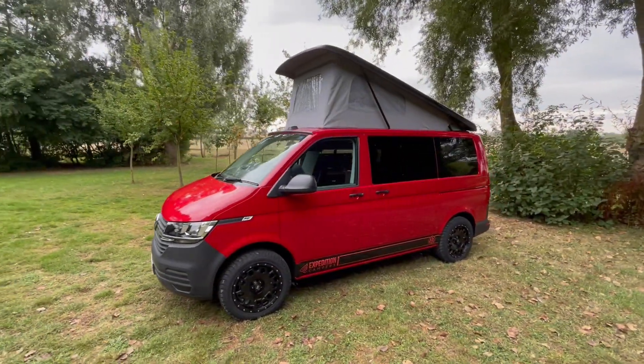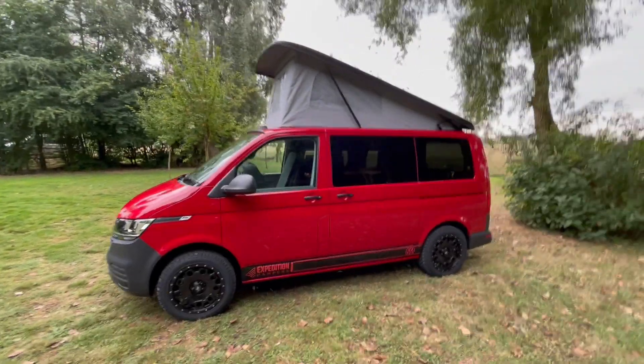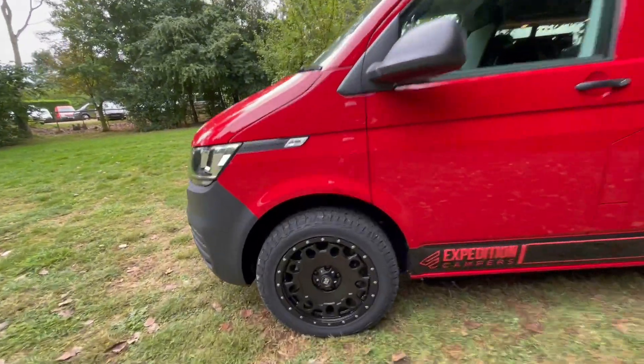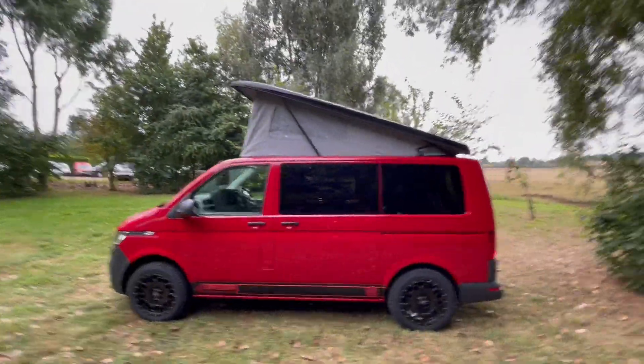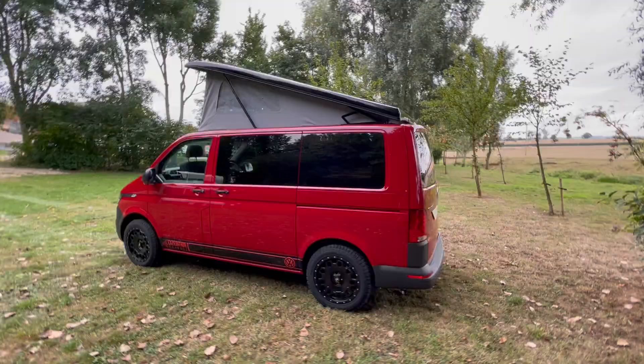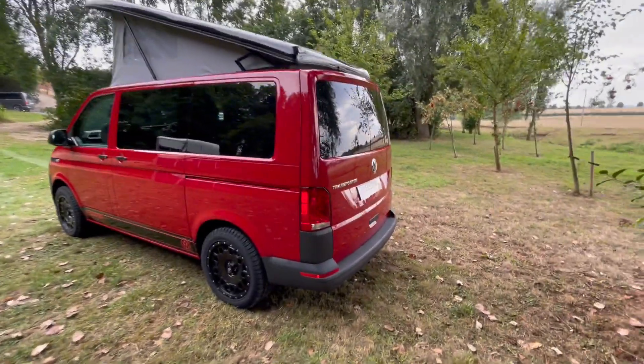and rear parking sensors. The Dakar part gives it all-terrain alloys and all-terrain tires. We've given this one a black gloss roof to contrast the red, and it is a tailgate model as well.